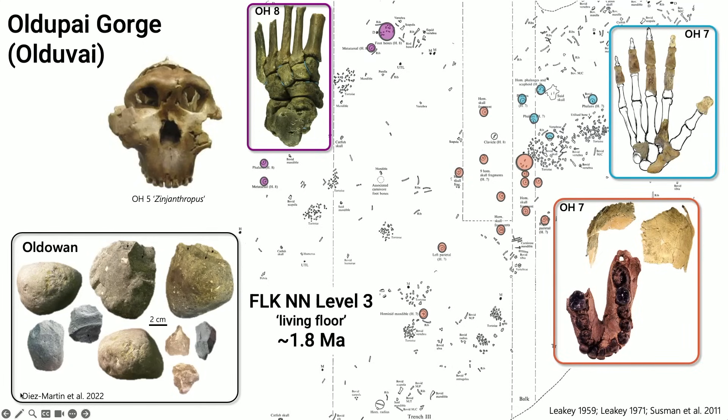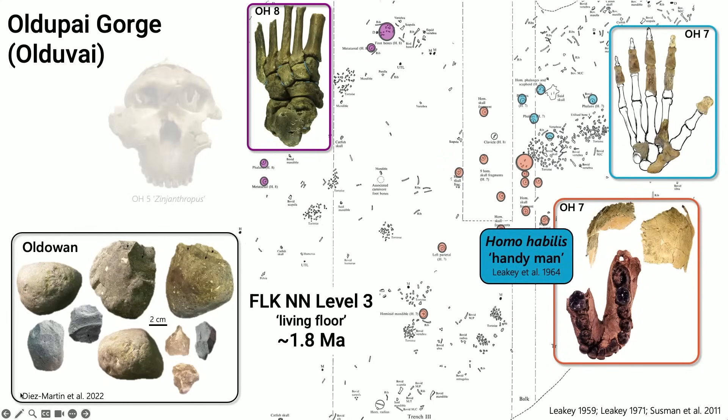Louis Leakey and his team decided that this bigger-brained individual was the tool maker instead of Zinj. So Louis Leakey, Philip Tobias, and Napier decided that this larger-brained hominin was the tool maker, naming this new species Homo habilis, meaning 'handyman.' Importantly, the ability to make stone tools was used to help define this new species.